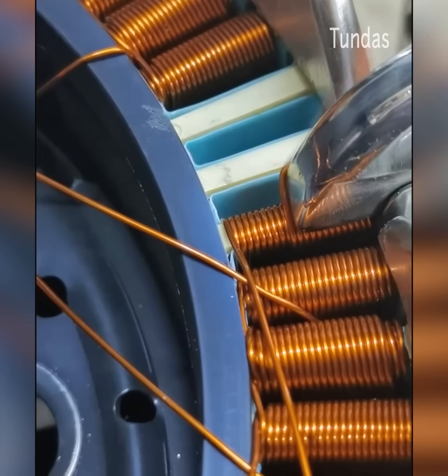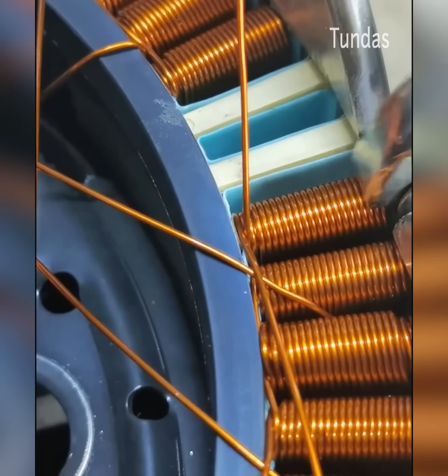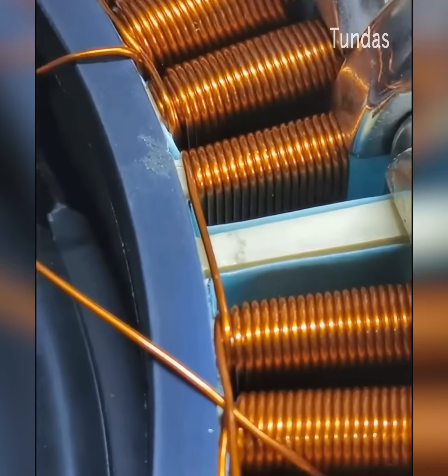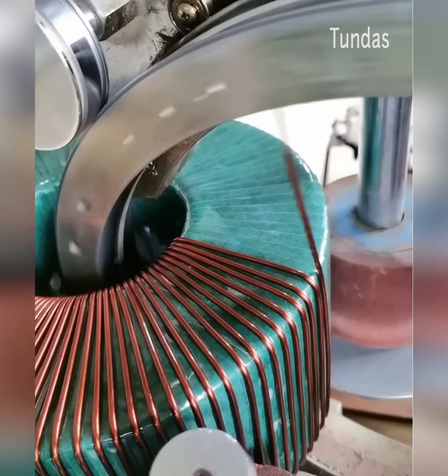This machine shapes copper into coils, applying continuous pressure to each turn of the thread. Copper was the first metal manipulated by humans, and it remains an important metal in industry.